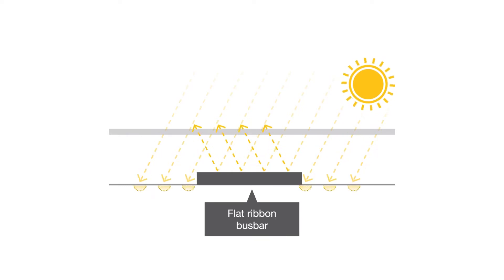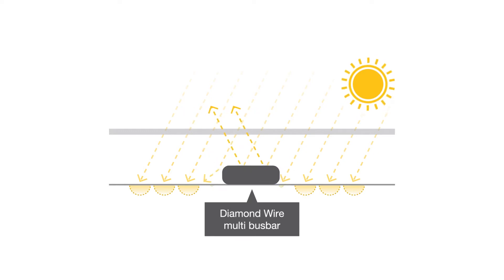SUMEC PhonoSolar's latest evolution of diamond module technology is diamond wire, which uses round ribbon busbars, creating higher internal reflection and absorbing even more sunlight.